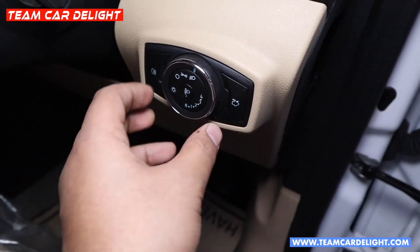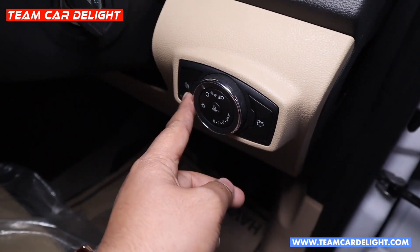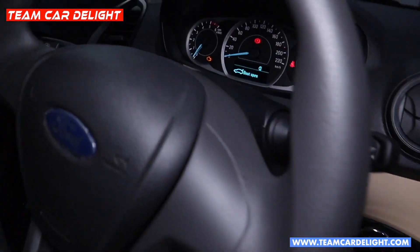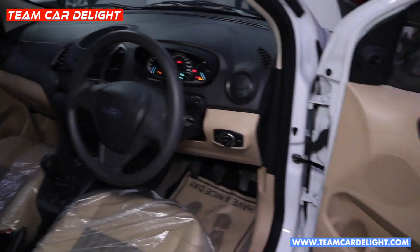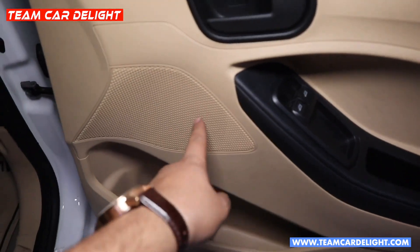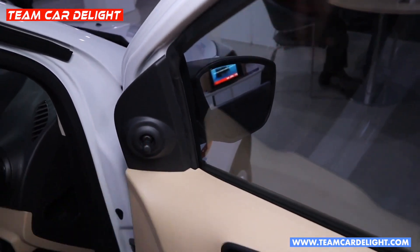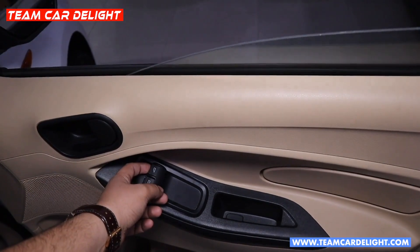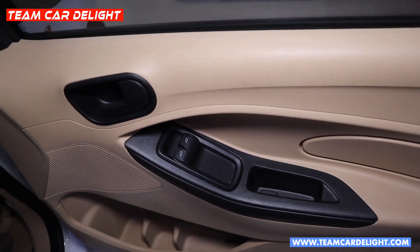These are the headlamp controls, and this is the headlamp leveller which is very cleverly placed. The fog lamp controls are on the stalk. If you press it, the tailgate opens and a boot-open reminder appears on the cluster. If a driver door is open, there is also a door-open reminder, which is very convenient. The front door has two large bottle holders and a door pocket. Inside there is a speaker, and the wing mirrors can be adjusted manually. Front power windows are available with auto up/down and anti-pinch function. Rear power windows are not standard but can be installed for approximately ₹4,000.